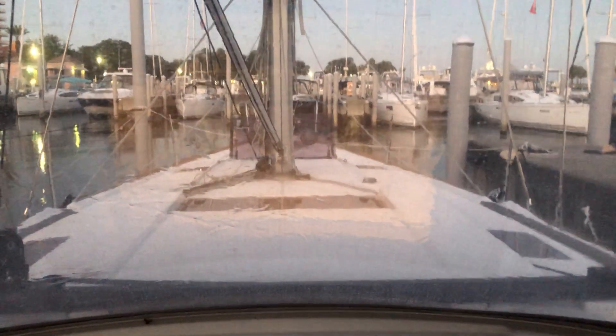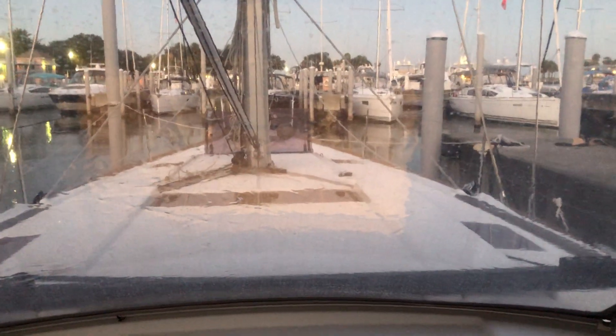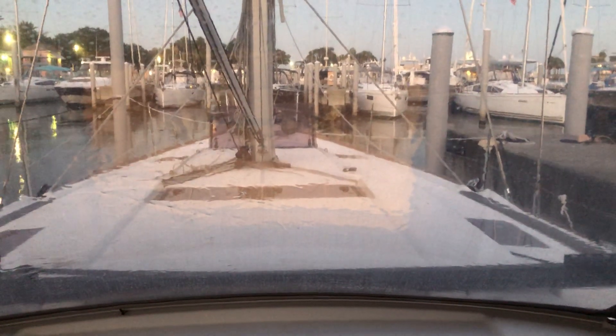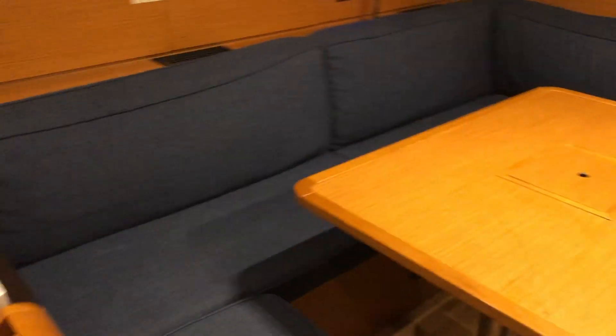For our class 104 we're going to use a Sun Odyssey 479 — it's 47 feet — and you're going to die when you see the inside. First thing you notice there's a huge table.